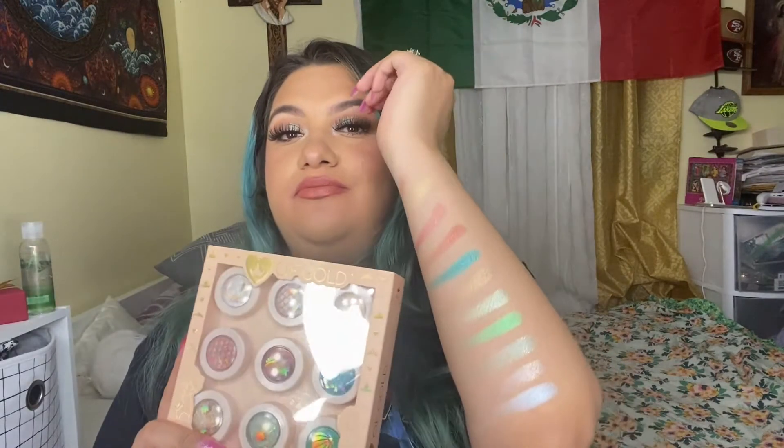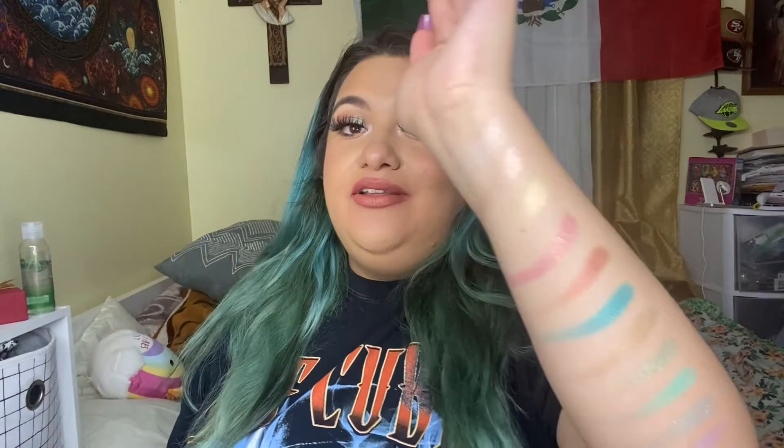So those are the swatches for the super shock shadows. I honestly love all of them — I'm so happy I got them. These are my final thoughts: the super shock shadows are 100% worth it in my opinion. If you're more into having a little pop in your eye look, I honestly recommend them.